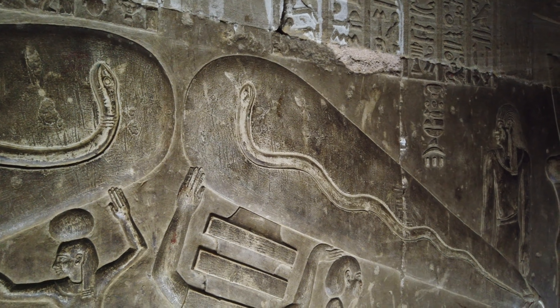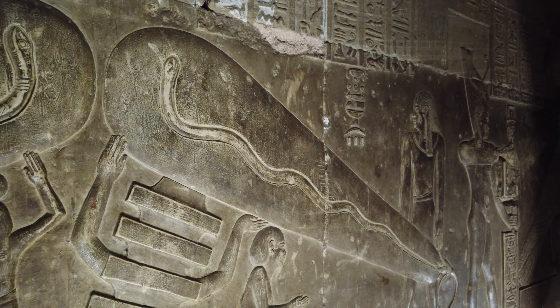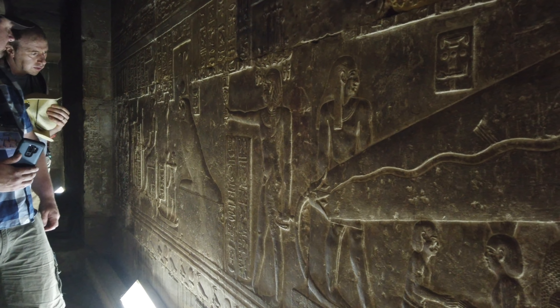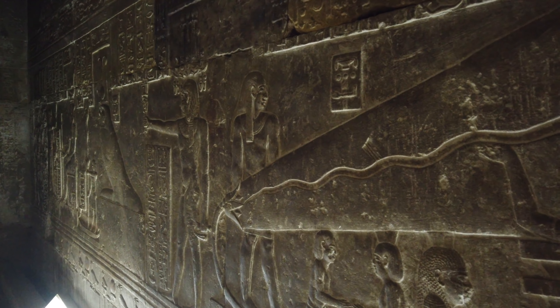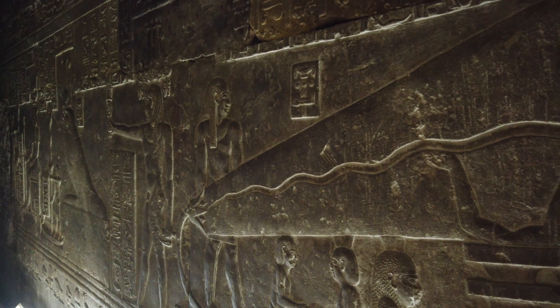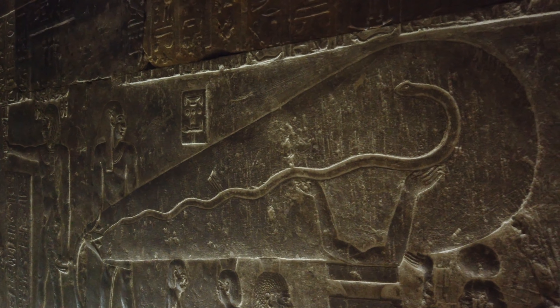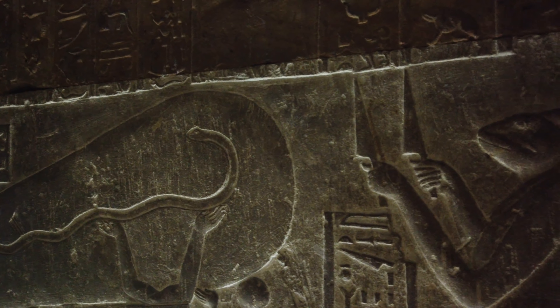And then in the center at the bottom, you see what is called a Djed pillar. Some people think that's some kind of electrical transformer. But because it's artwork, it's hard to know exactly what the artisans of ancient Egypt were trying to depict here. As far as we can tell, they're not found in any other ancient structure.